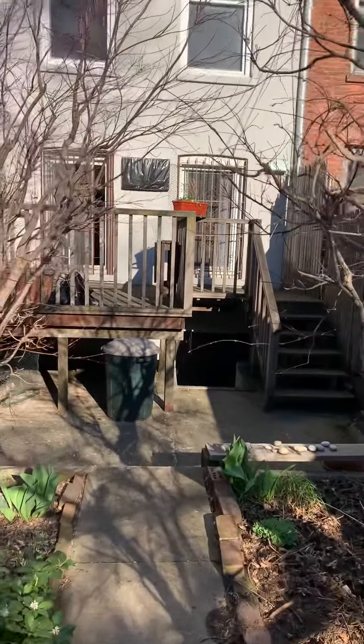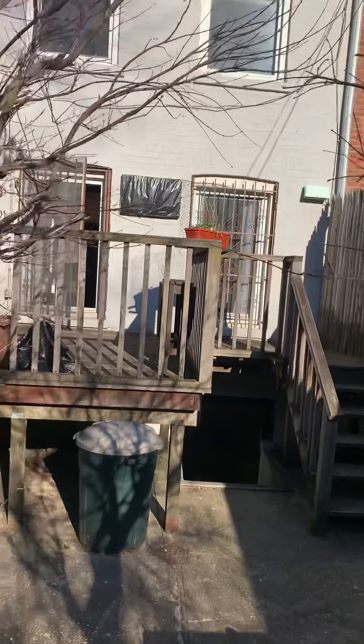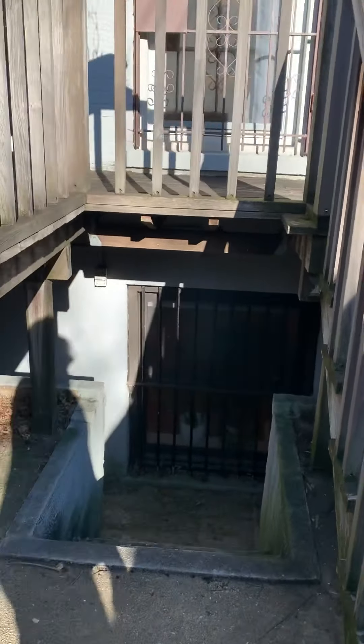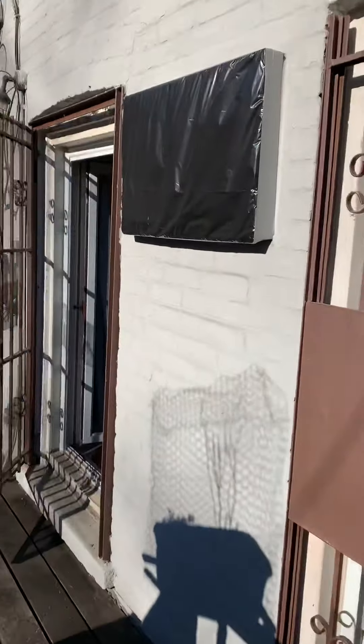And if you go down the stairs there, there is an entrance to the basement through there. I'll show you from the other side when I go down there. So back up the deck and through the kitchen.